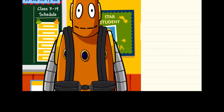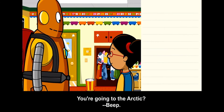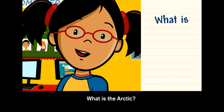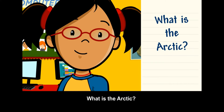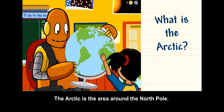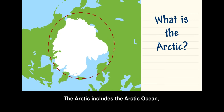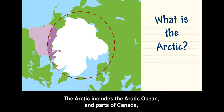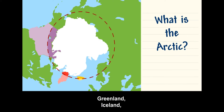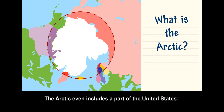Where are you going, Moby? You're going to the Arctic? What is the Arctic? The Arctic is the area around the North Pole. The Arctic includes the Arctic Ocean and parts of Canada, Greenland, Iceland, Norway, Sweden, Finland, and Russia. The Arctic even includes a part of the United States: Alaska.